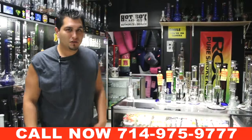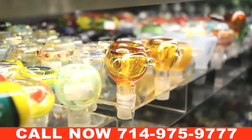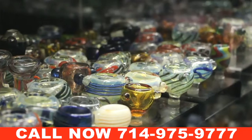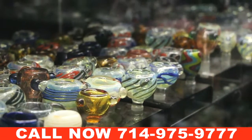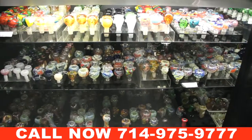Hi, this is Mike from Quick Stop Smoke Shops. I'm going to show you our bowl pieces. We have 18, 14 pullout bowls, all different sizes, colors, shapes — bigger bowls, smaller bowls, different colors: red, blue, green.